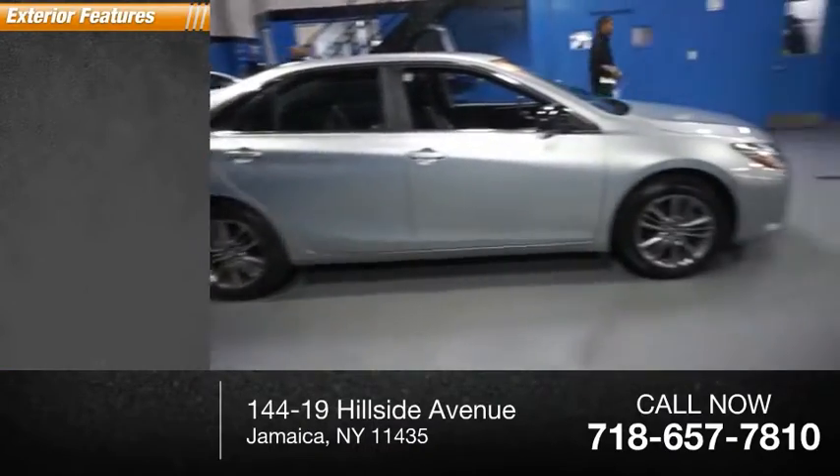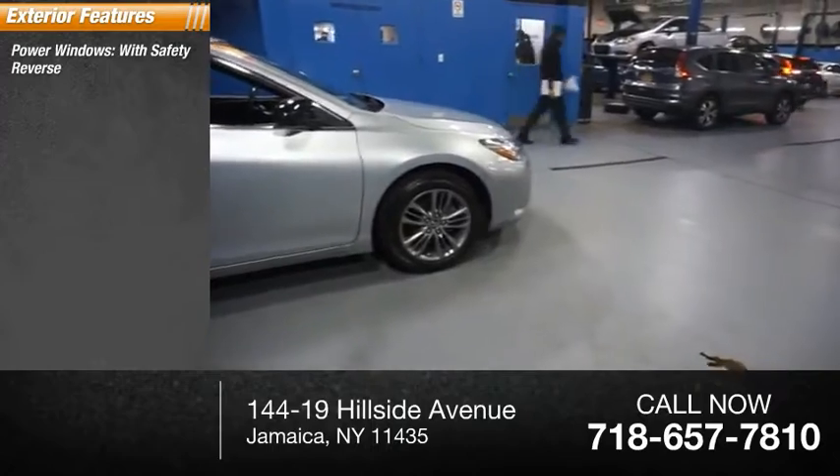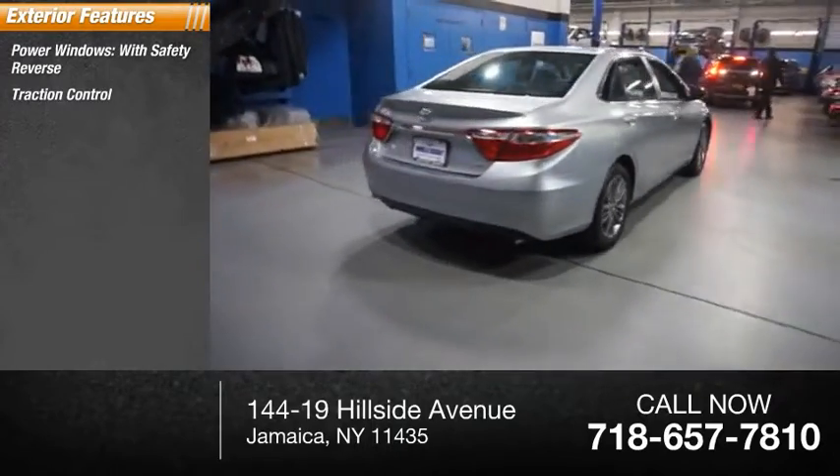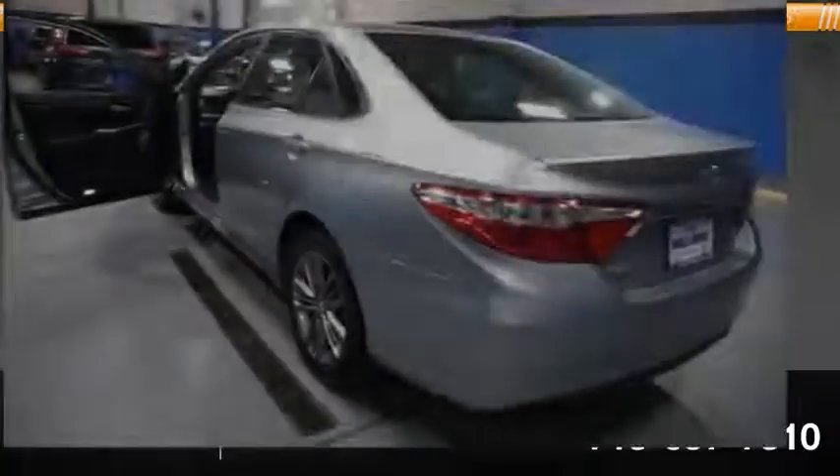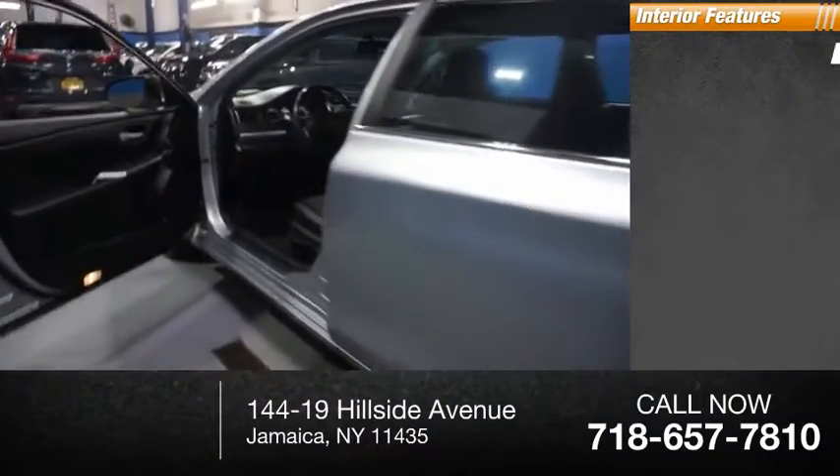Here are some of this vehicle's great options: power windows with safety reverse, traction control, stability control, daytime running lights, power brakes, braking assist. Inside you'll find a rear view camera,